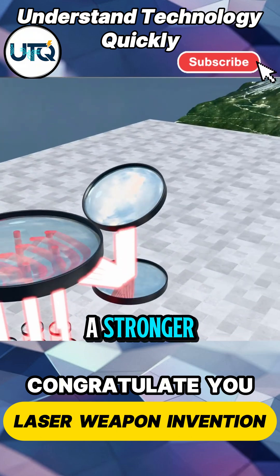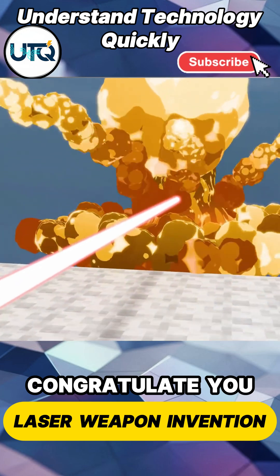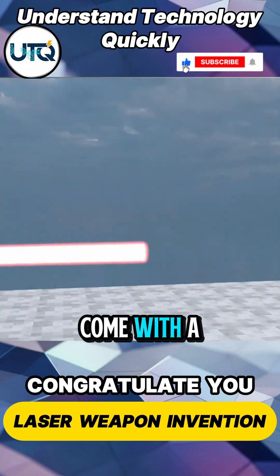A stronger, larger combined output with higher energy density. So congratulations — you've arrived at laser beam combining technology. But combined beams come with a problem: over long distances, they tend to spread out.